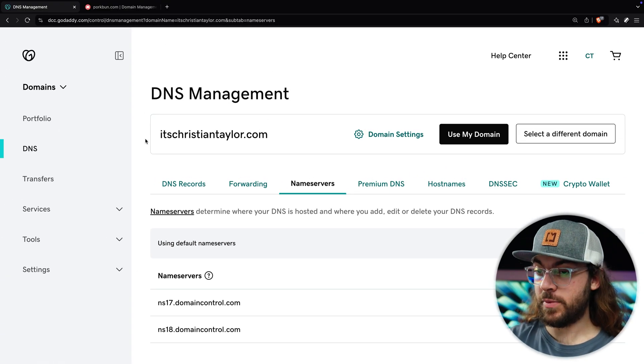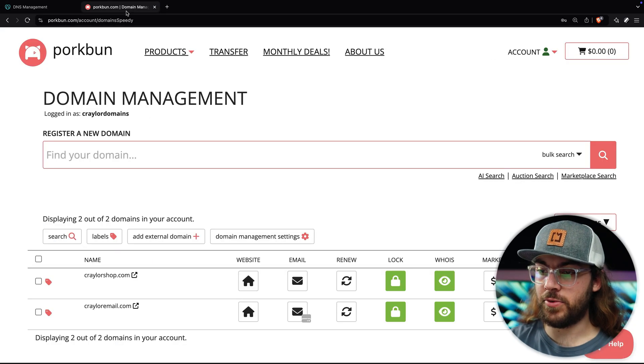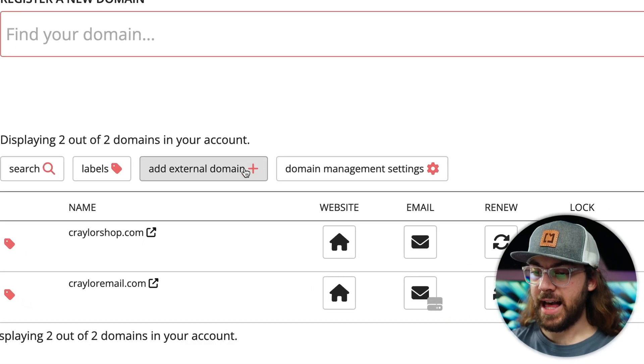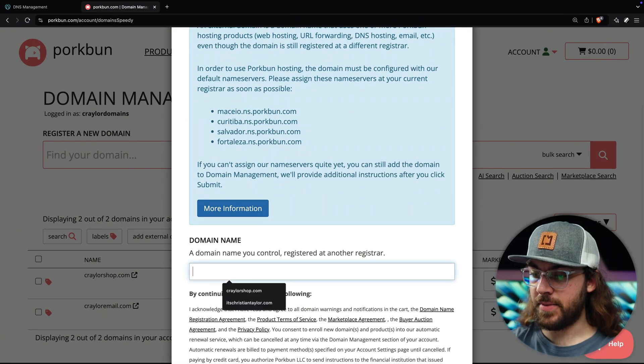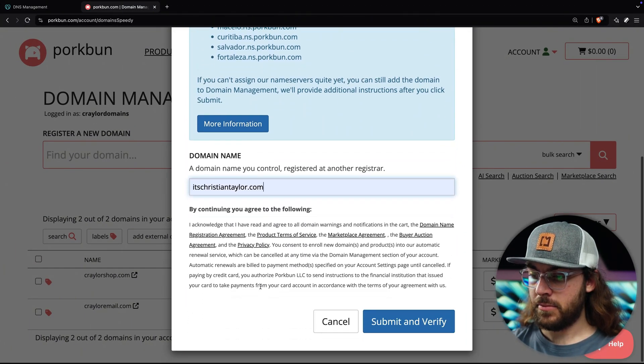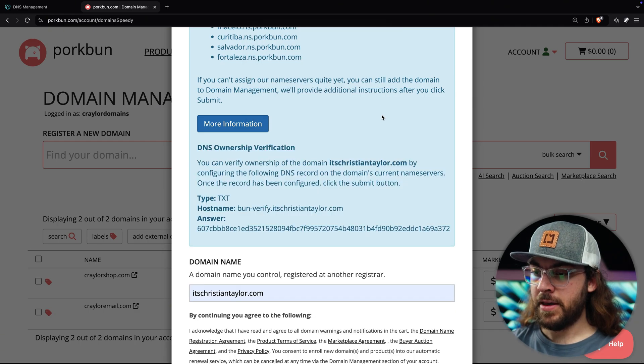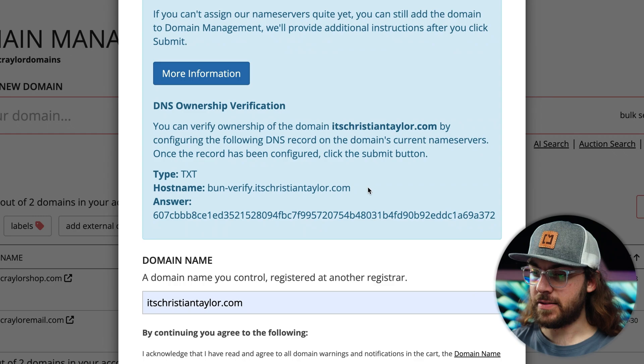Since I'm using the default name servers, I'll start by logging into the Porkbun dashboard. If you don't already have an account, you can create one now. Next, click 'add external domain name' and enter your domain name. Click 'submit and verify' and click OK. Porkbun is going to give us a TXT record we need to add to GoDaddy to verify the domain.